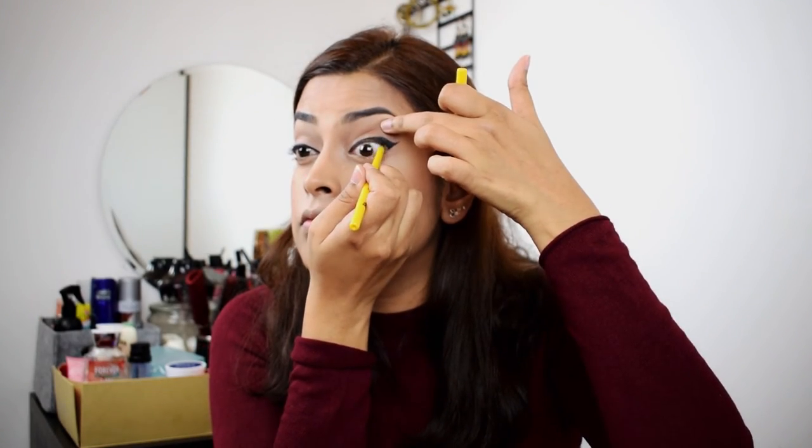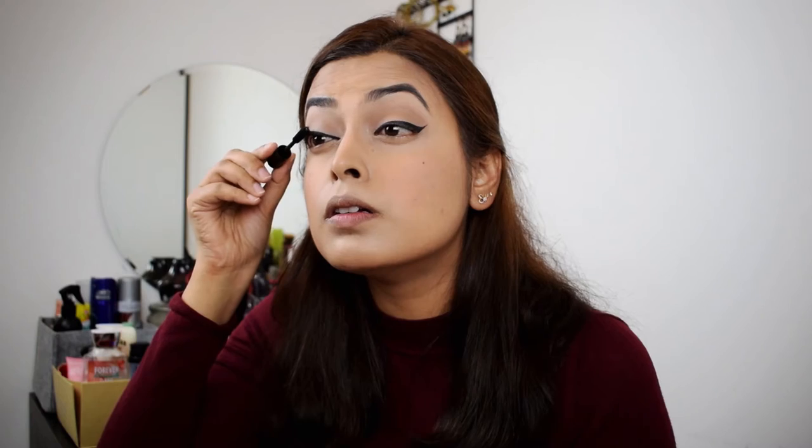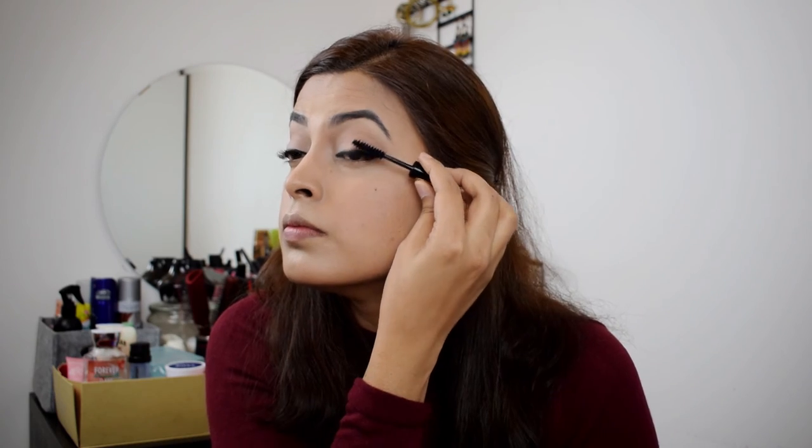Next I'm going to take Maybelline Colossal Kajal to line my waterline and tight line. Actually, I'm not going to line my water line. For mascara today, I'm using YSL Volume Mascara — this is one of the samples I got, just so that my natural lashes don't look white, I have to color them black. It smells so good! I've never had a mascara that smells so good — it smells like flowers.